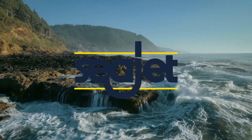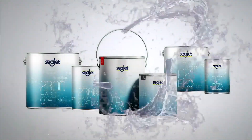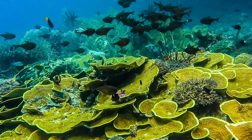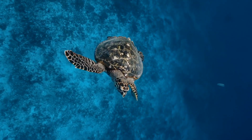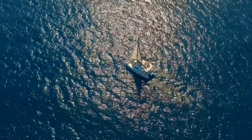SeaJet is excited to announce the new SeaJet EcoRange. This biocide-free range is designed for future generations. You can protect your boat from fouling whilst being kind to marine life. The new EcoRange consists of three systems.